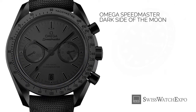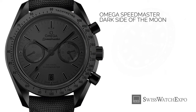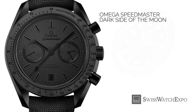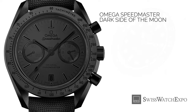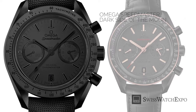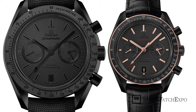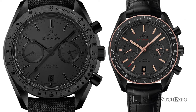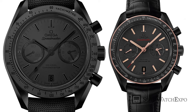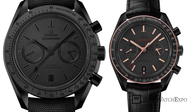Omega watches made strides soon after. In 2014, they launched the Dark Side of the Moon, an all-black Speedmaster. Made of zirconium dioxide ceramic, it was the first watch to have its main components — including the dial, crown, buckle, and pushers — made out of ceramic. A technical feat and one of Omega's greatest successes in recent memory.